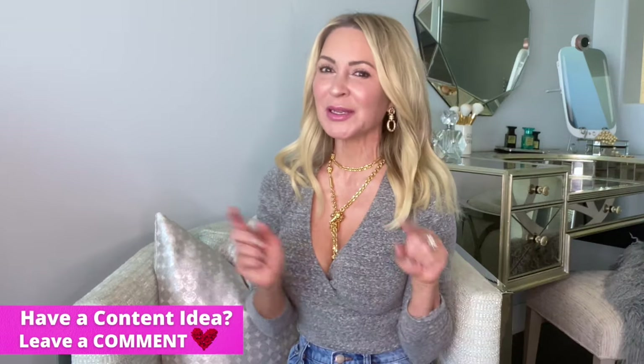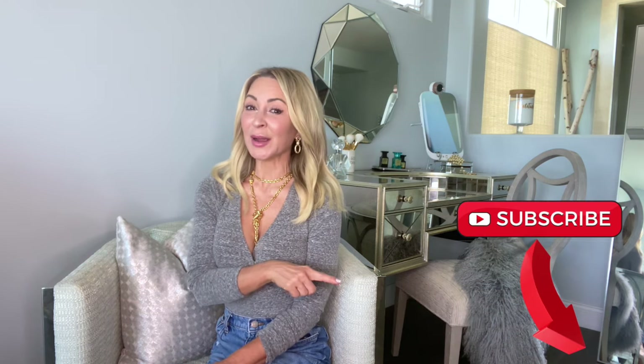If you have any questions, as always, please be sure to ask me below. For all things wellness, style, fitness, and healthy living, subscribe to my channel. Visit me on the blog at annieparkerconfidential.com, and I'll see you on the next one.